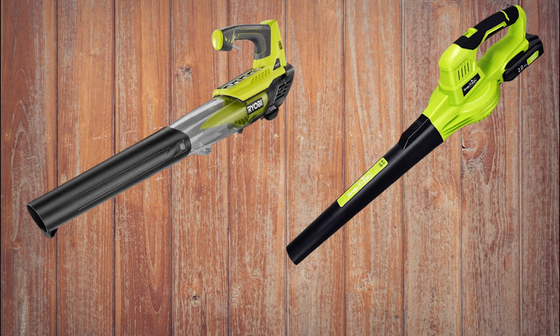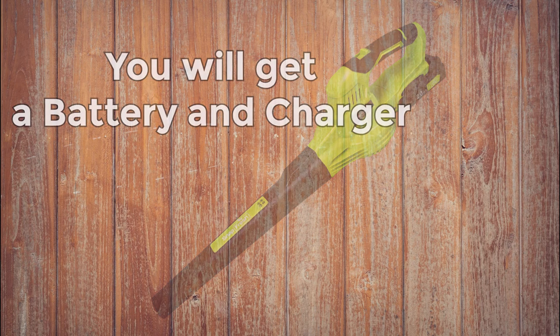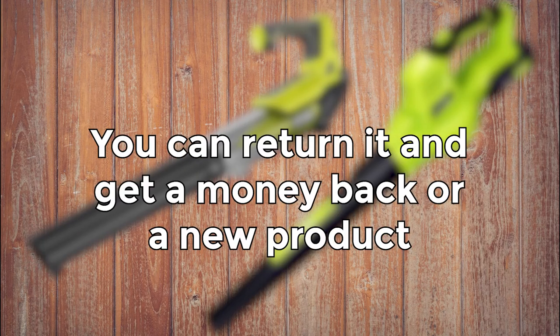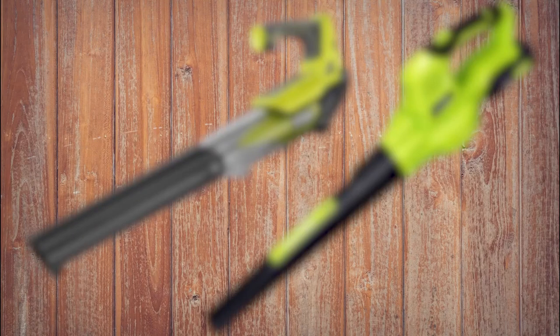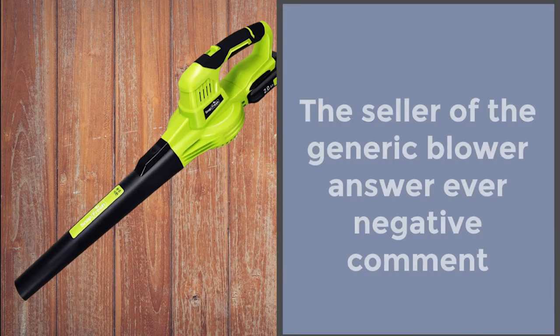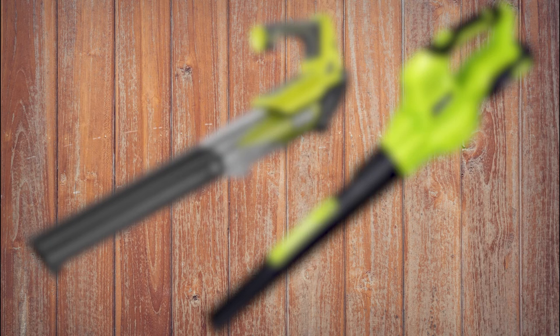Remember that the price of the generic leaf blower is almost the same as the Ryobi blower. But when you buy the generic blower, you also get a battery and a charger, whereas with Ryobi you have to buy those separately. Also, with Ryobi, you will have to pay an extra $20 to return a defective product, and some buyers said they don't have time to wait for a replacement. We were also surprised that Ryobi often simply ignored negative reviews, while the seller of the generic blowers answered every negative comment and did everything they could to help customers — which is even more impressive given that the generic brand has more buyers.